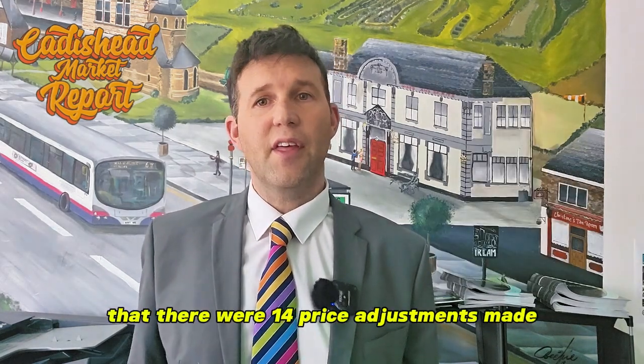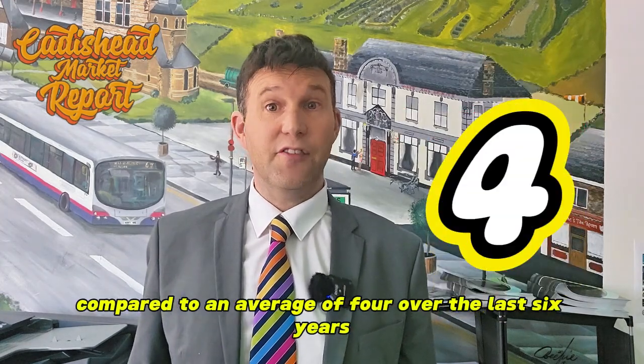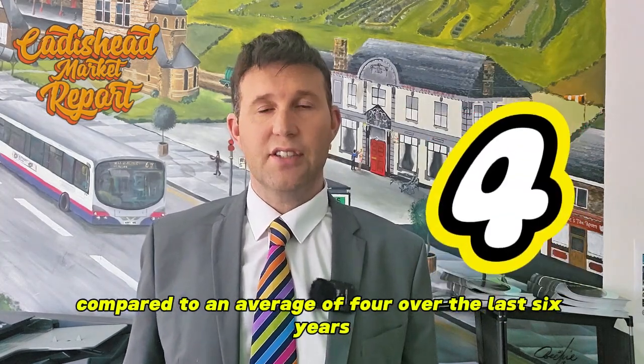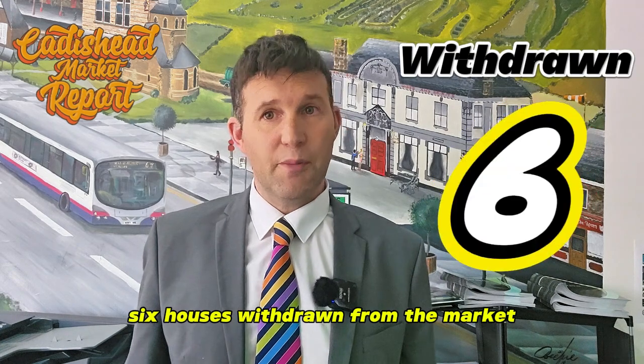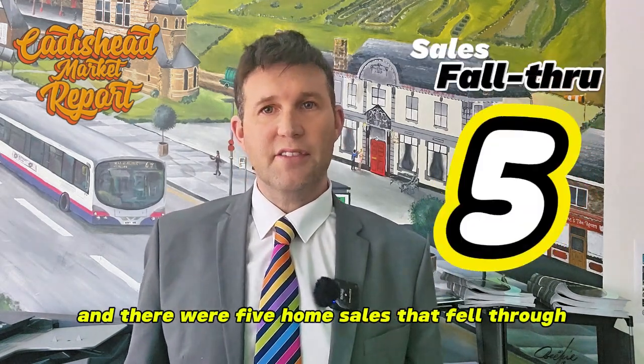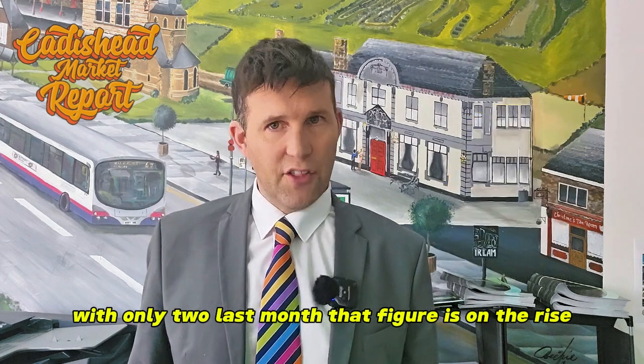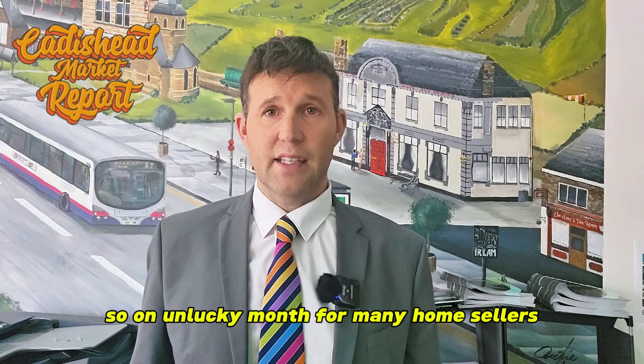It's also good to note that there were 14 price adjustments made, compared to an average of four over the last six years. Six houses were withdrawn from the market, same as last month, and there were five home sales that fell through, with only two last month — that figure is on the rise. So an unlucky month for many home sellers.